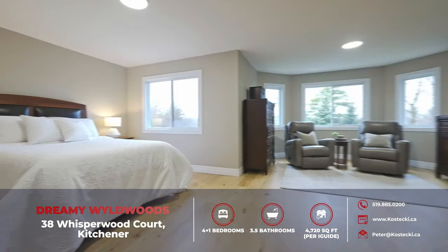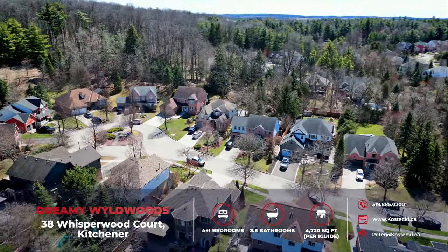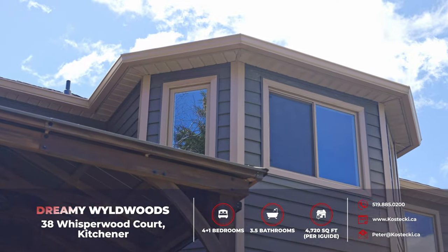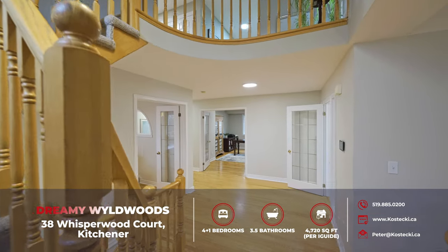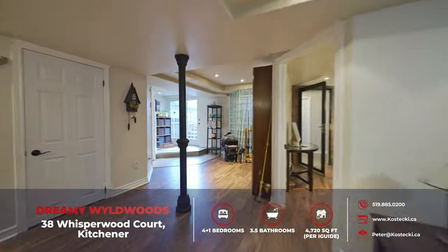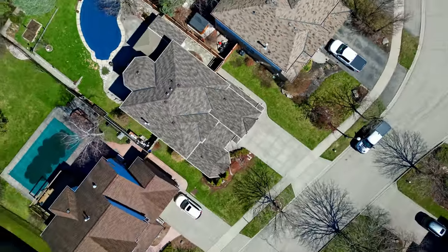With just under 4,800 square feet of space throughout, five bedrooms, three and a half bathrooms, and a prime location on a quiet court, this home is a dream come true. Recent upgrades have given the exterior a fresh new look with brand new windows throughout, a new roof in 2023, updated siding, and a fresh front door, while inside, beautiful finishes await. The finished walkout basement features a fantastic in-law setup ideal for extended family or guests. To top it all off, you have your very own in-ground saltwater pool ready for summertime fun. Let's head inside and check out my top six reasons why you want to make this house your home.